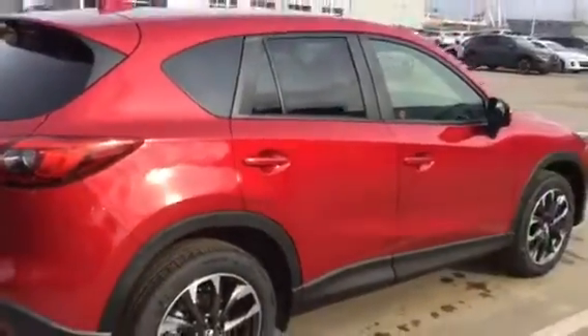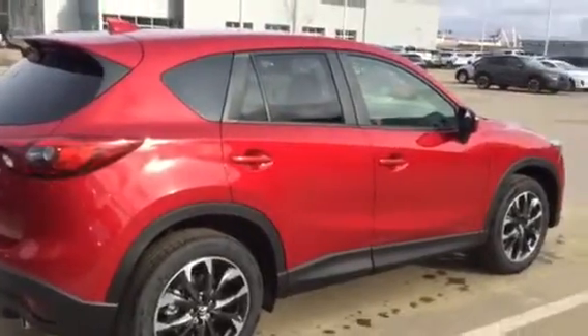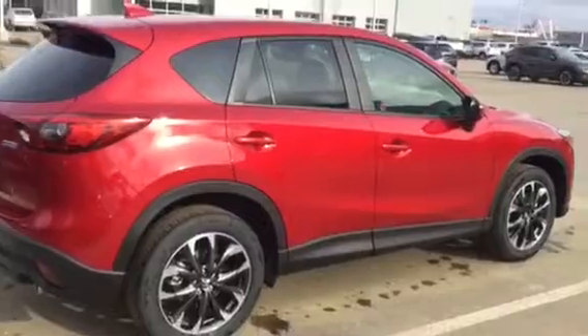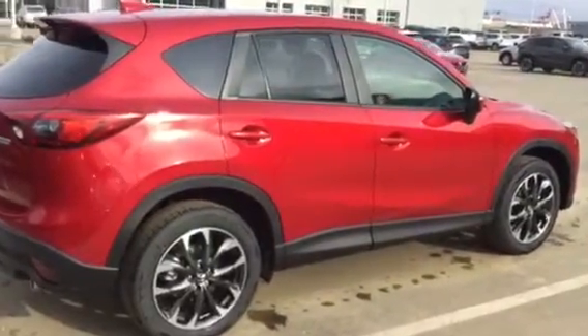So there you go, Natasha — the 2016.5 CX-5 GT. I'd love to talk to you about it a little further. If you have any questions feel free to give me a call at 780-986-9665. Talk to you soon.